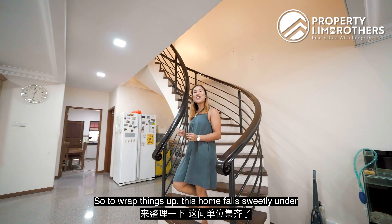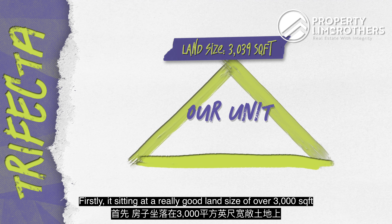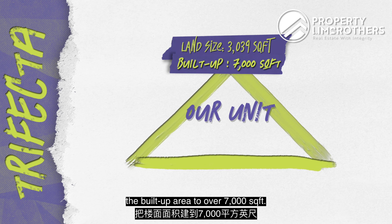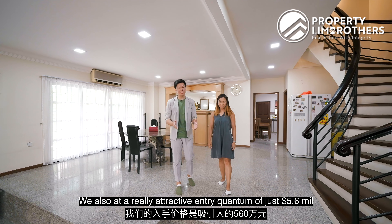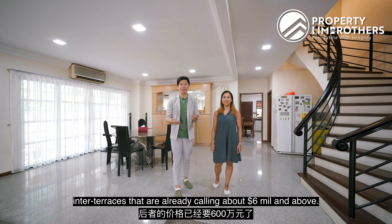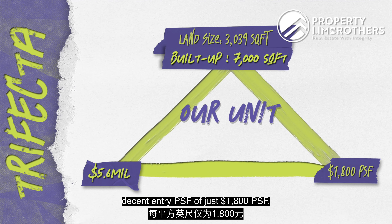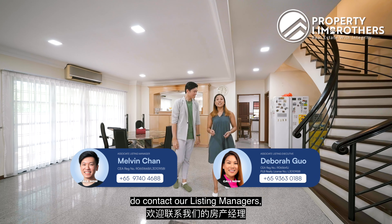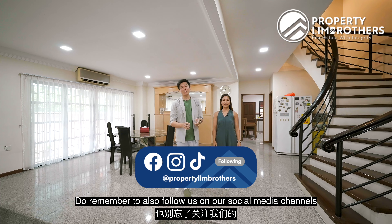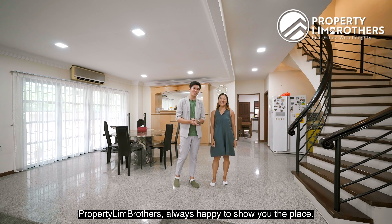To wrap things up, this home fits well within PLB's trifactor analysis model: a generous land size of over 3,000 square feet with potential to maximize build-up to over 7,000 square feet; an attractive entry quantum of just $5.6 million, competitive even against some brand-new inter-terraces calling at $6 million and above; and a decent entry PSF of just $1,800. If you'd like to come for a physical viewing, do contact our listing managers — details are below. Remember to follow us on Facebook, Instagram, YouTube, and TikTok. My name is Debra Kuo and Melvin Chan, Property Link Brothers — always happy to show you the place.